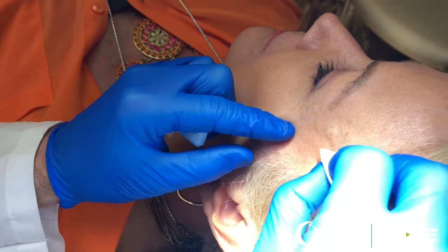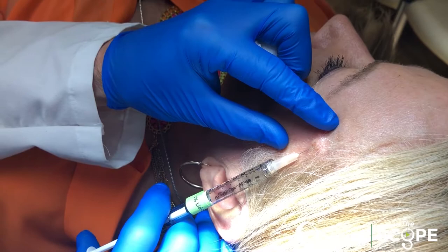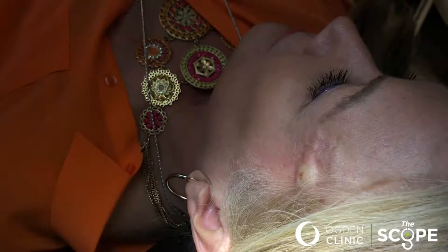We wiped it with a little alcohol. We're going to use a little lidocaine — a little pinch, poke, sting. Barely felt it. Good, that's excellent. Use a little blade.